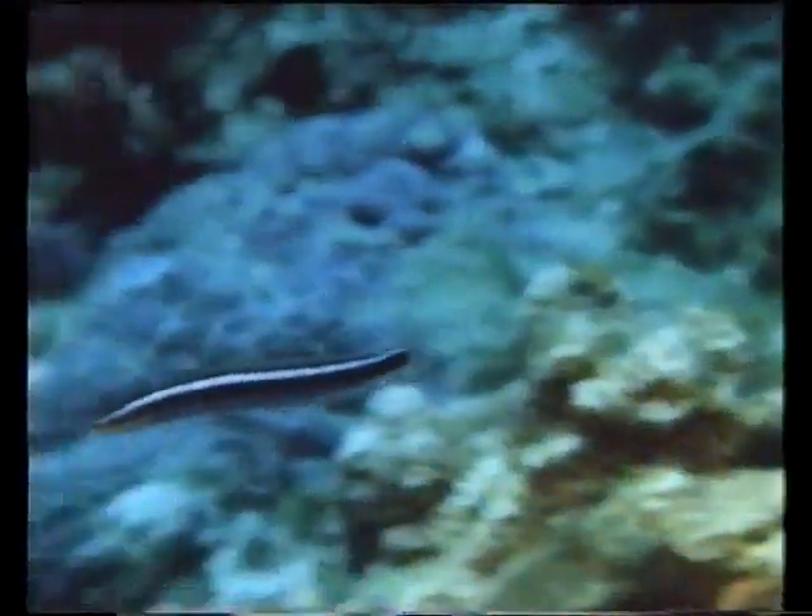A batfish keels over almost as if it's in a trance as the wrasse go to work. The cleaners even tend the voracious moray eel. The arrangement works well until another species, the false cleaner, arrives. This imposter has narrower and brighter stripes than the real thing. It isn't a wrasse at all, but a sabre-toothed blenny belonging to a quite different fish family. The false cleaner mimics the behaviour of true cleaners and then takes a sharp bite out of its would-be host. The trumpetfish swims away while the tuskfish writhes in discomfort.